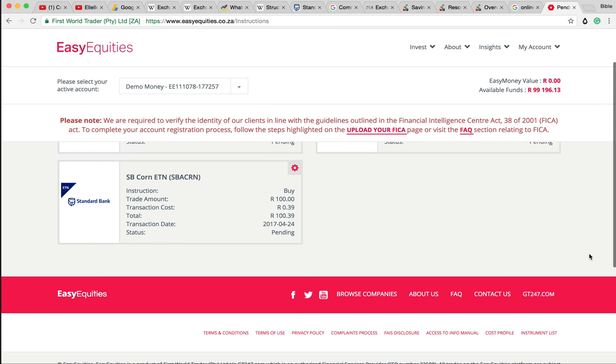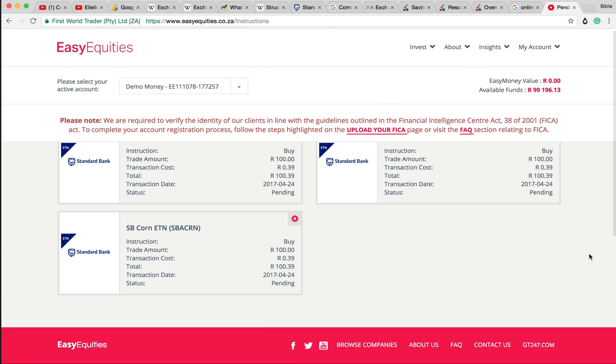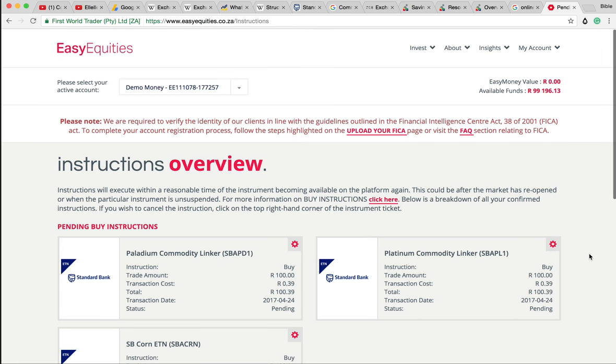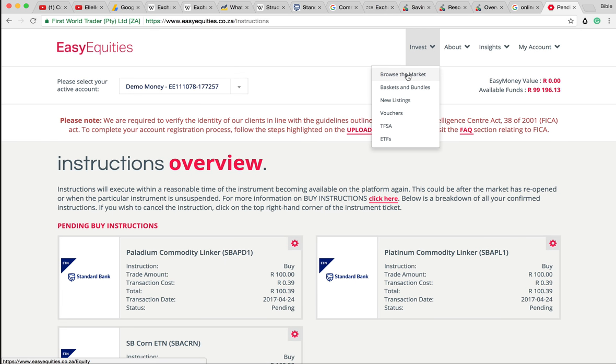The cool thing about this is that it is on the exchange. Did we get some corn? Okay, we've got some corn, we've got some platinum, we've got some palladium. Let's get some more.